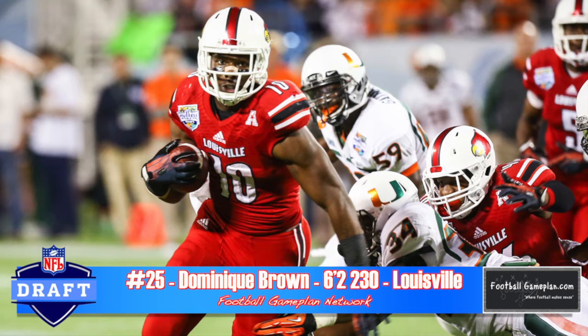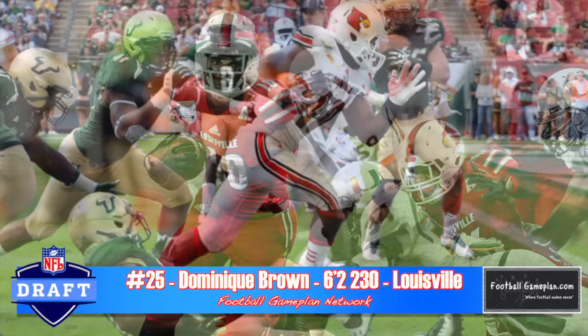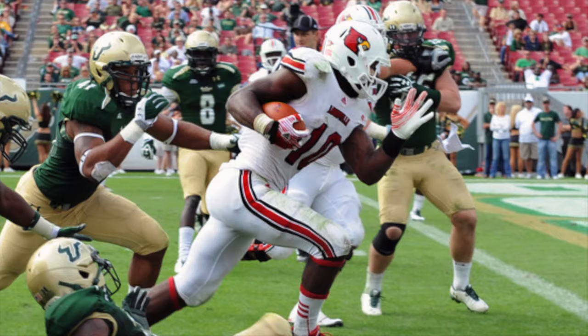At times throughout his career, you saw teams not wanting to tackle Dominic Brown out of Louisville — 6'2", 230 pounds. What's very impressive about his game is not only can he handle a lot of carries, he also catches the football very well and is a solid route runner.